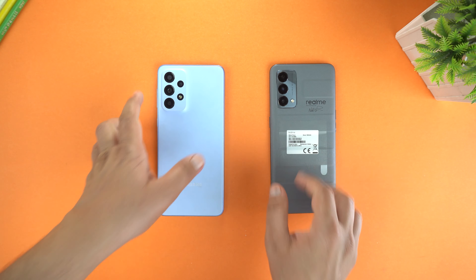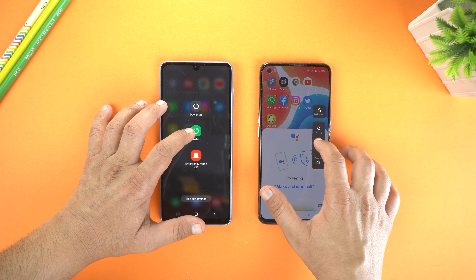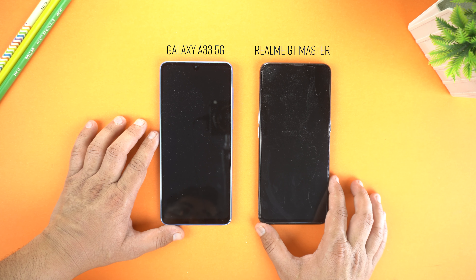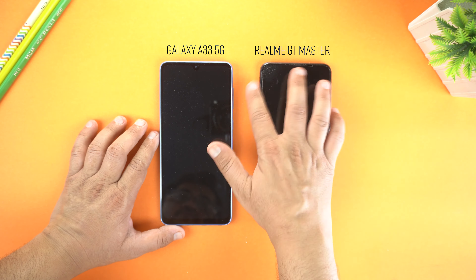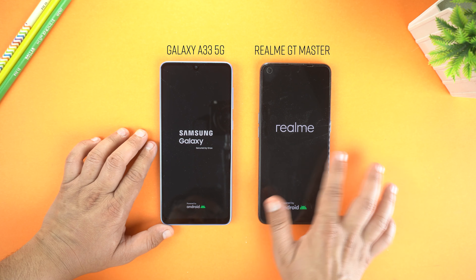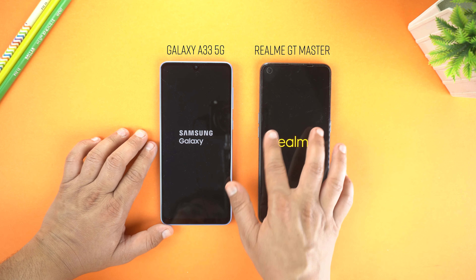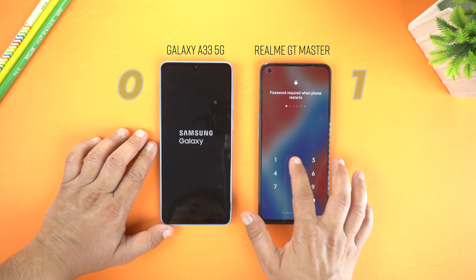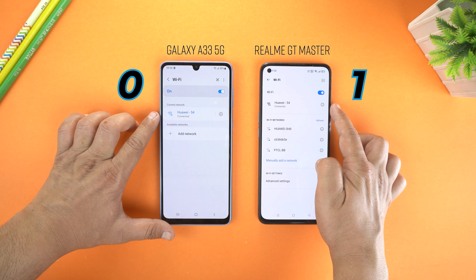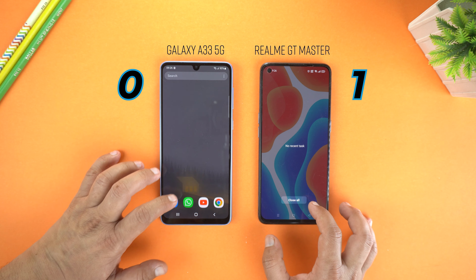Here are both devices. First, I will do a speed test — for that I am restarting both phones to see which one boots up faster. Let's look at a few specifications also. The Realme GT Master has a better chipset which is Snapdragon 778G built on the 6nm process, while the Galaxy A33 has Exynos 1280 built on the 5nm process, and as expected the boot-up win goes to the Realme GT Master. Both are connected to the same network and no application is running in the background.